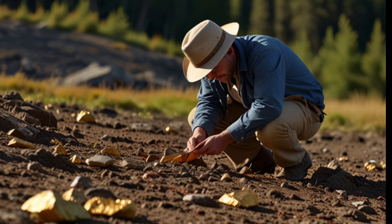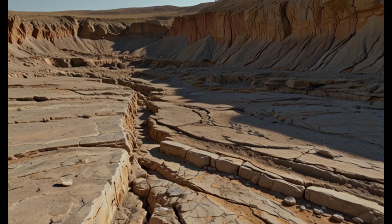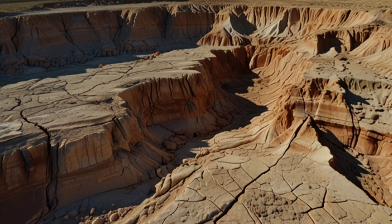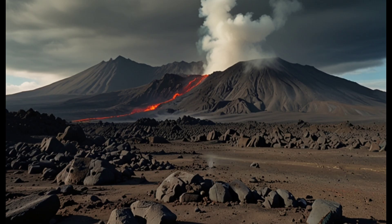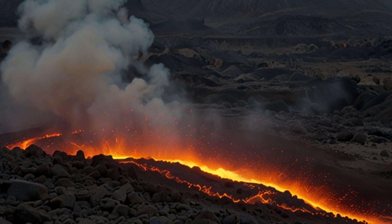Researchers and geologists rely on specific signs to detect the presence of gold in the ground. Geological structures, faults, and fractures allow gold-bearing fluids to move through. Volcanic rocks, especially acidic ones, are often linked to the formation of gold deposits.